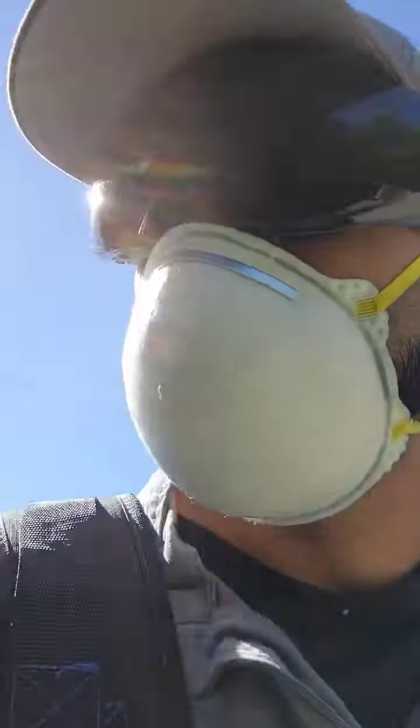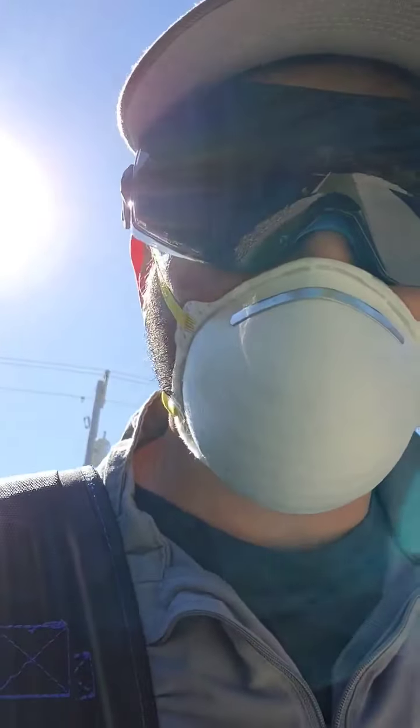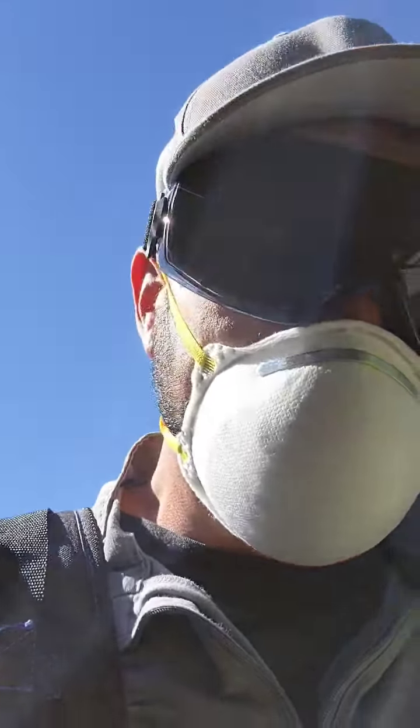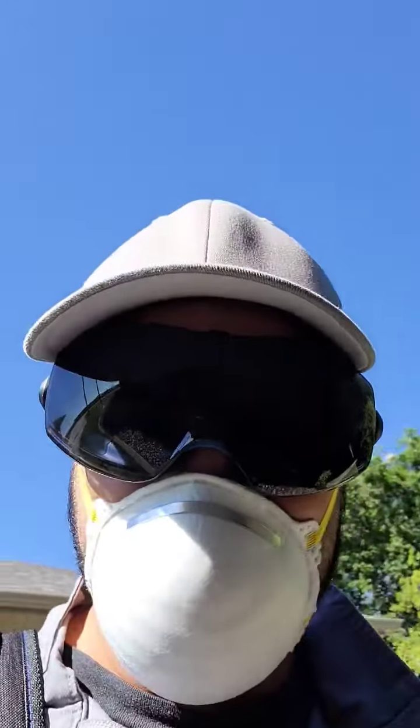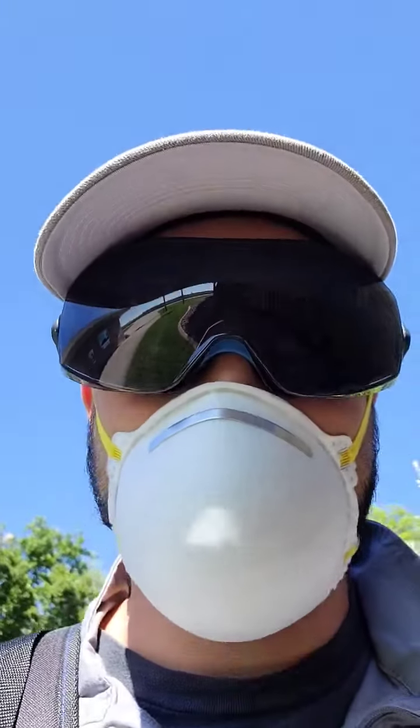Morning everybody, Matt here from Pest Guardians. So I'm out here spraying our rodent preventative treatment spray. We're going to start getting colder now in the next couple weeks, but some people want it already. This commercial we take care of wanted it, and all of a sudden I'm out here and I see a ground nest, so I took care of that — but check this out.